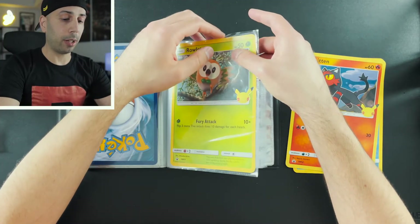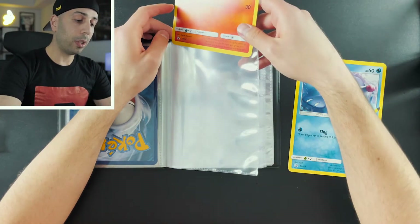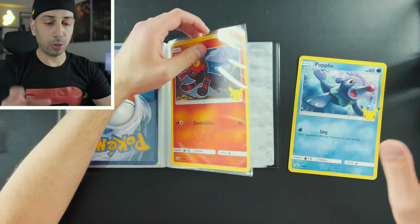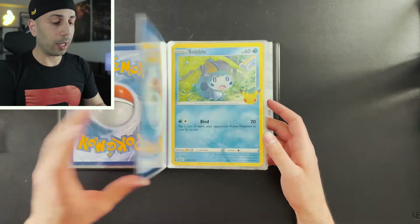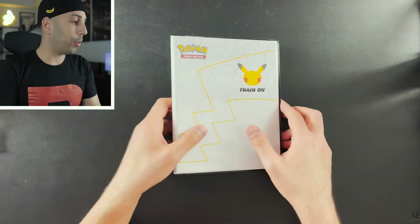I've been putting these in the binder as they're released, basically in chronological order — not the introduction of the Pokémon themselves, just the introduction of these products. I'll be collecting all of these jumbo cards until we get to the Kanto region. These are pretty sweet, definitely happy with that.